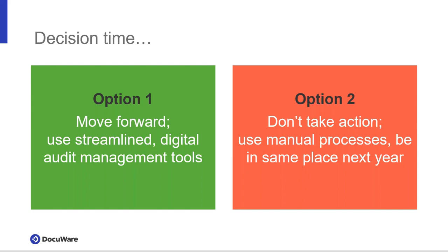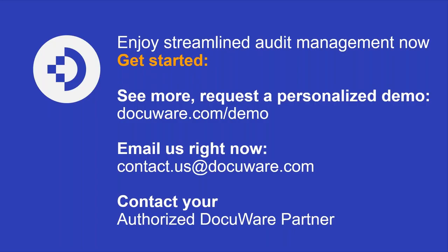What you saw today was introductory. For more in-depth features and a personalized demo, go to docuware.com/demo, or if you're already working with an authorized DocuWare partner, reach out to them for next steps. For further questions, email us at contact@docuware.com. Now opening up Q&A. First question: how secure are the documents in DocuWare? All data transmission is sent through HTTPS and all documents are AES encrypted. In addition, we have comprehensive access rights to keep unwanted eyes out of sensitive documents.